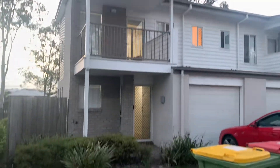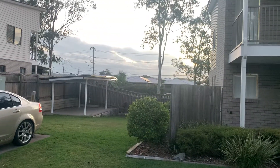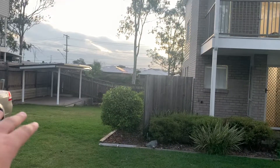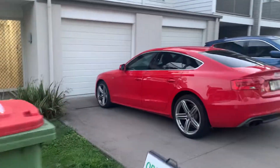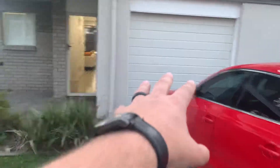This is 30/3 Broadleaf Parade. This is the unit right here. You've got a nice big open area where you can have a barbecue or anything. Single garage. Side access. These are the units across.